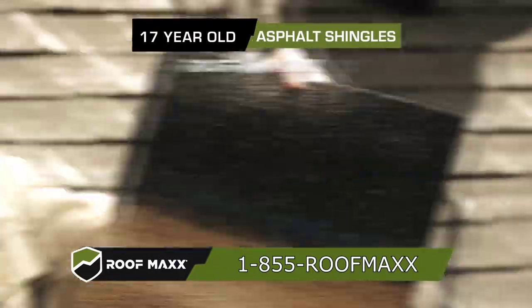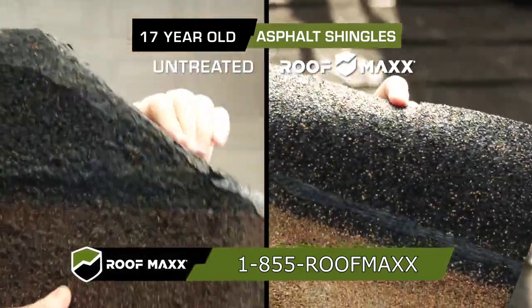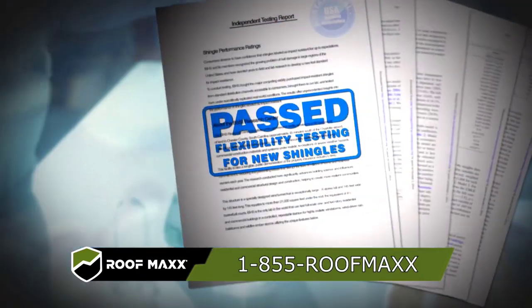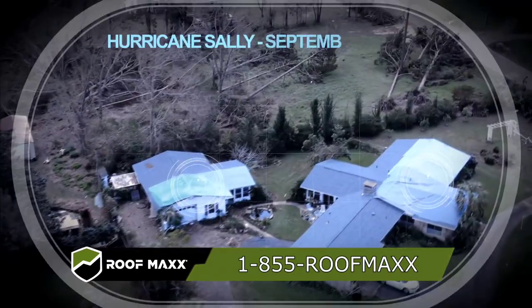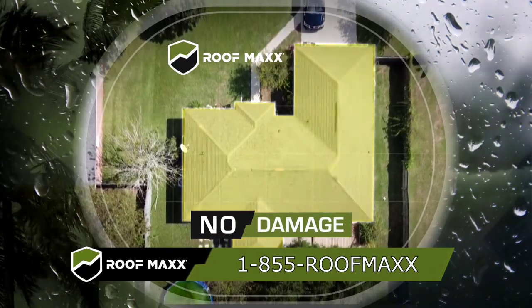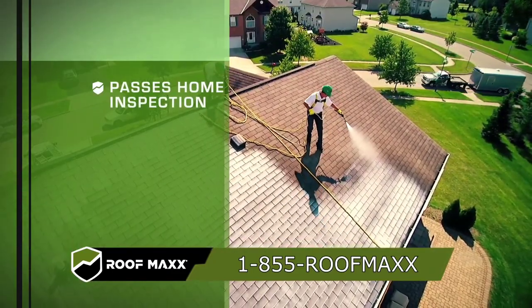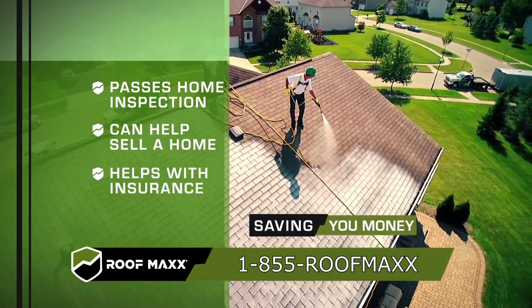Roof Max's exclusive treatment re-saturates old, dried shingles with a natural bio-friendly formula that quickly restores flexibility and water-repelling protection — guaranteed. Here's a 17-year-old asphalt shingle that literally disintegrates, but an identical 17-year-old shingle treated with Roof Max's formula passed rigorous independent testing as a new shingle. This neighborhood's roofs were ravaged by Hurricane Sally, but this house treated by Roof Max had absolutely no damage.